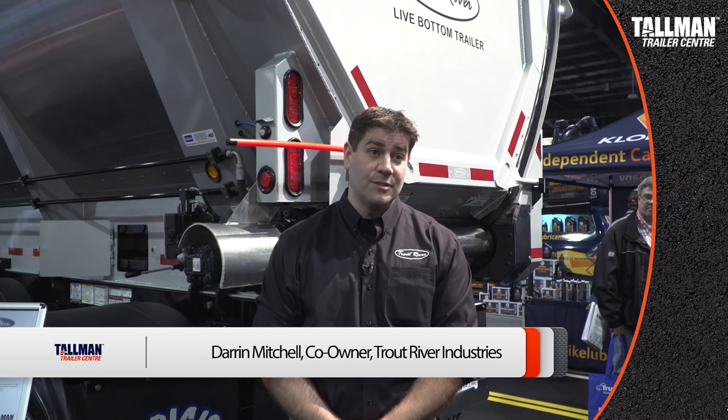Live bottom trailers are becoming much more popular in the road building industry today. We're finding that customers are getting their insurance rates almost cut in half sometimes. They're finding it easier for the drivers because they're safer. Companies are finding more versatility because trailers can unload on uneven surfaces. So with that combined, we're seeing very good steady growth of live bottoms in the industry today.